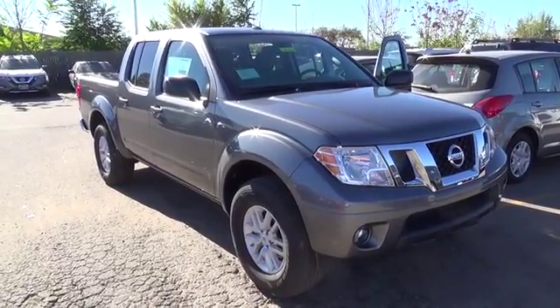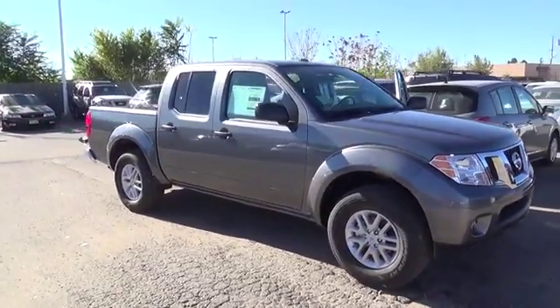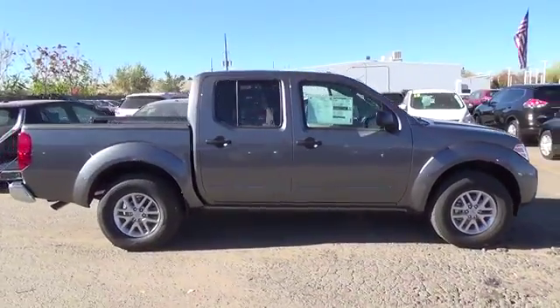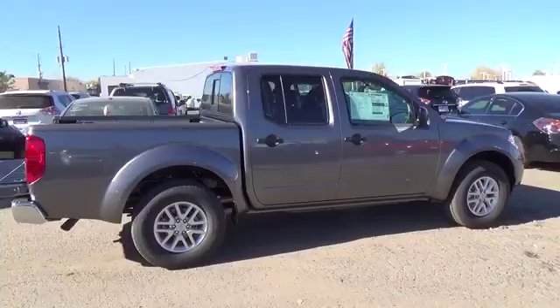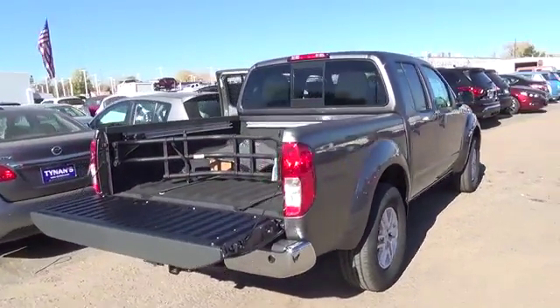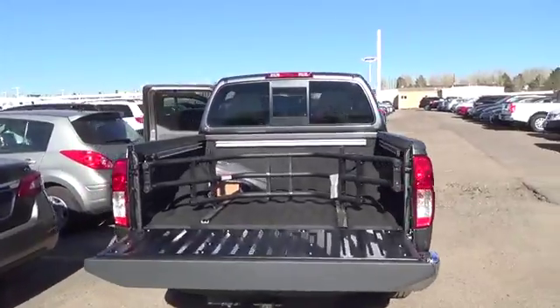Solid to the core, Frontier's full-length, fully-boxed ladder frame is built for solid performance on and off-road. Pumping out up to 261 horsepower and a massive 281 pound-feet of torque, Frontier's available V6 engine gets the job done.